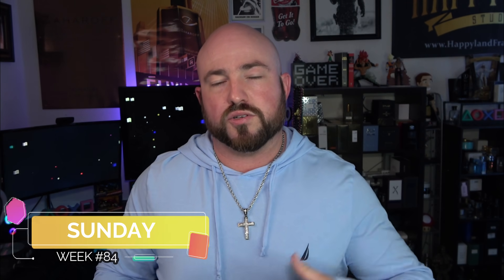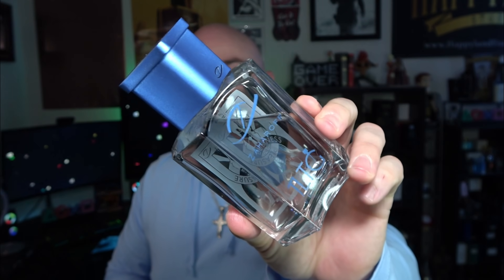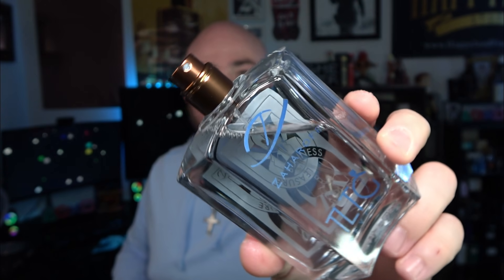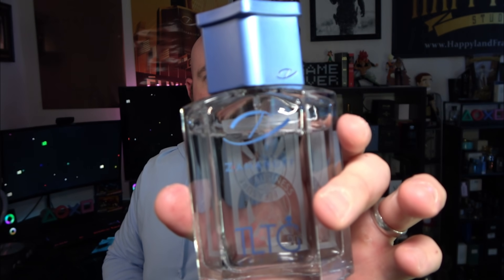Starting off on Sunday, this was travel day. Flew out to Chicago to pack all the pre-orders for my collaboration with Zaharoff, the Zed Creators Project, and so of course I had to wear my fragrance Business Over Pleasure. Now this is my prototype bottle. This was from a lab sample batch, not part of the full production batch, which got filled in the last several weeks.